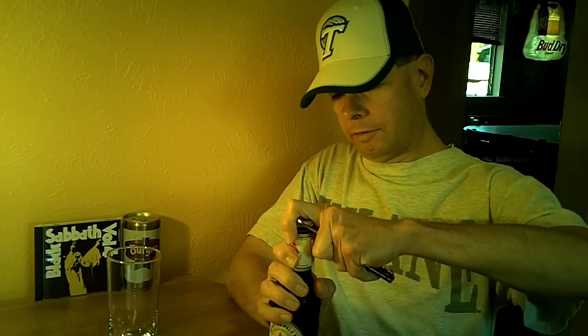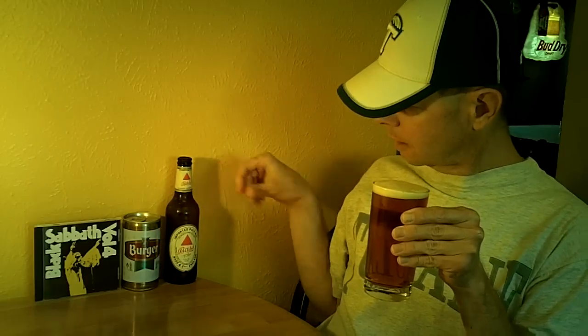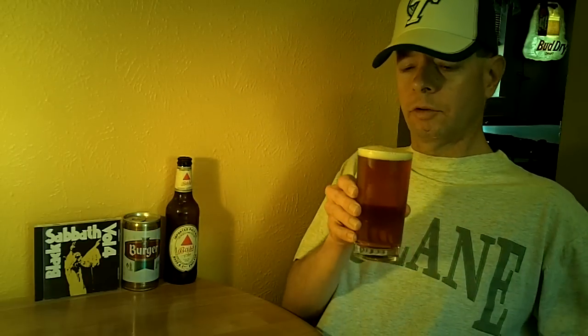Pretty good amount of foam coming out of that one. Let's go ahead and see what it looks like. Apparently that red triangle is the oldest trademark in Great Britain.